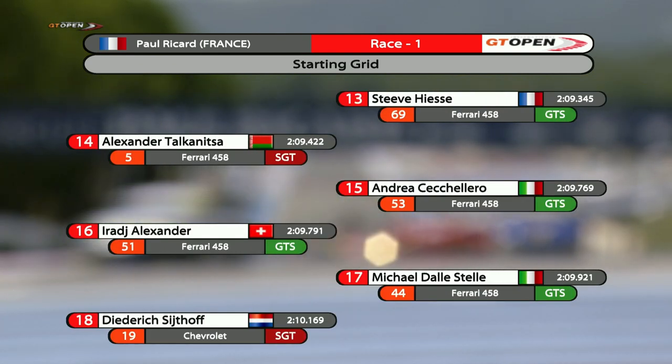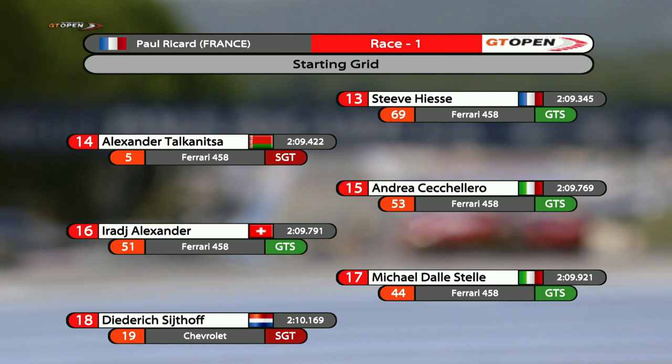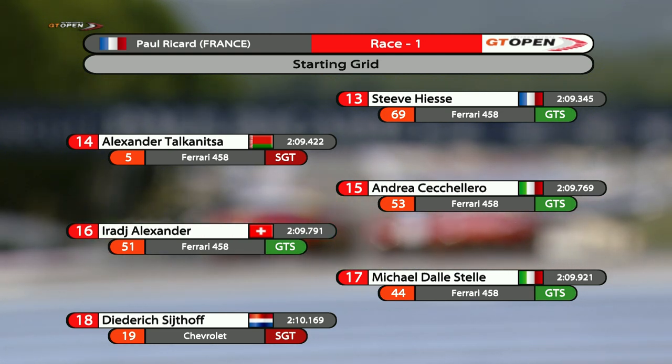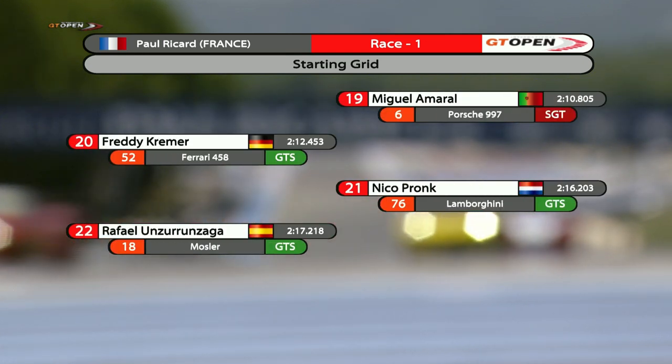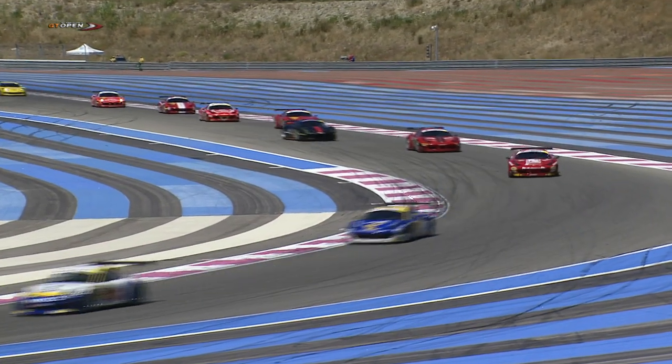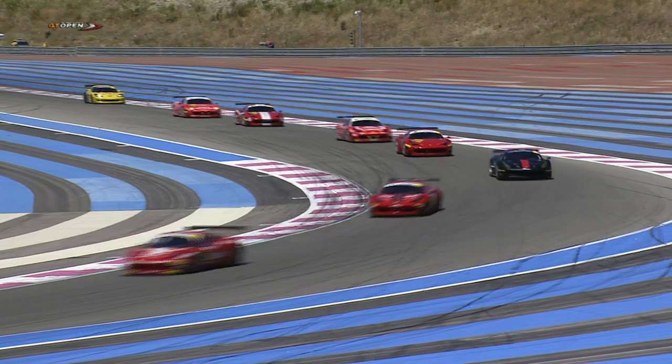Steve is in 13th position, a driver we haven't seen thus far this year in the championship. Then Alexander Talconica in 14th, Andrea Cicilero in 15th, with Nico Pronk and Rafael Unser-Azaga completing a healthy 22-car grid. As they come towards the end of the long back straight, they're now working through the very twisty and tight Turn 11.